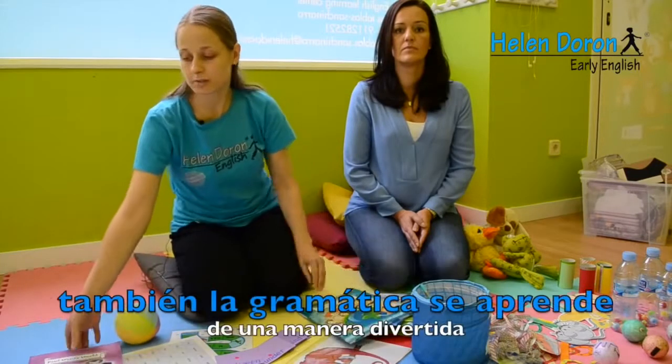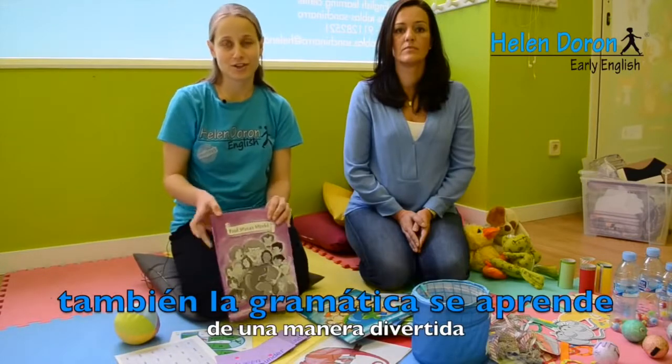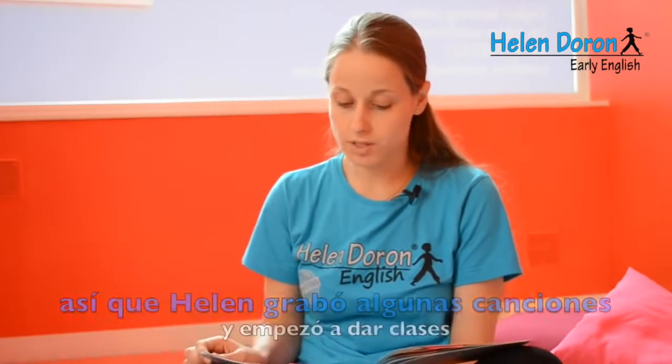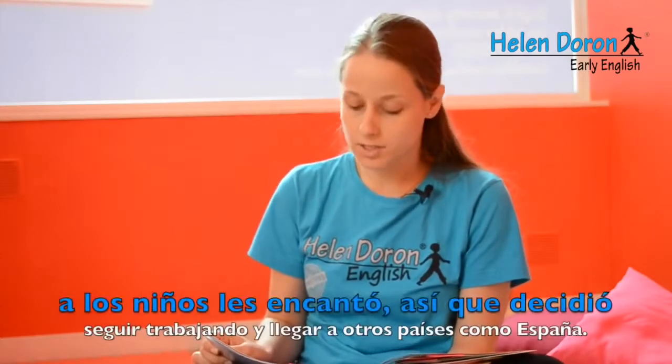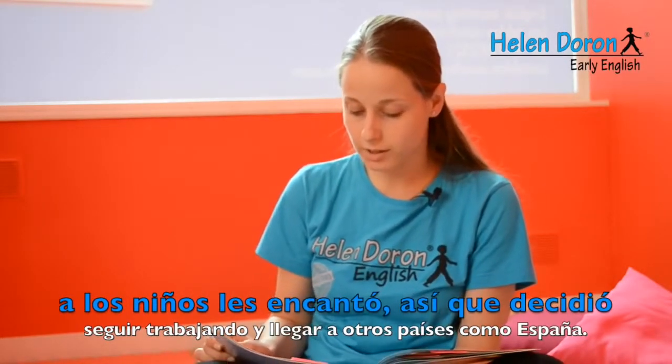Even grammar is taught in a very interesting and exciting way. Helen recorded songs, rhymes, and stories and began teaching. The kids loved it — they loved it so much that Helen decided to continue working and expanding.